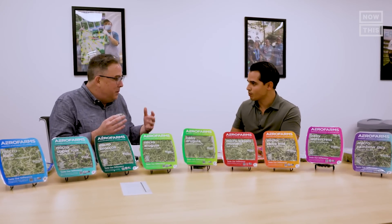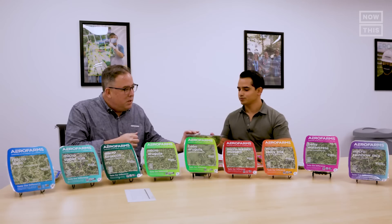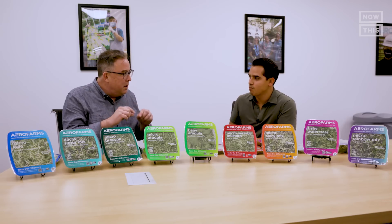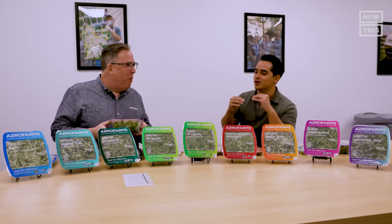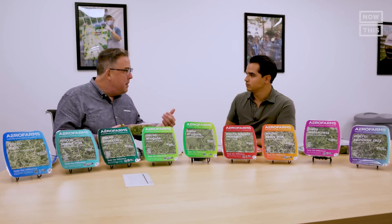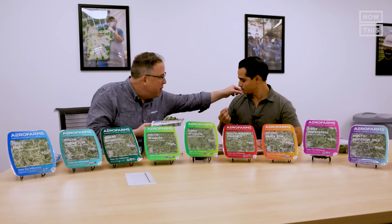Next is a palate cleanser — baby bok choy — described as juicier than spinach. The host is impressed by how juicy a single leaf can be. Mark explains they think about all 17 essential elements a plant needs — macronutrients and micronutrients — delivered as part of their growing algorithm. Just like humans get increased vitamin D from sunlight, they can control outcomes; the produce delivers tremendous vitamin A and vitamin C — in fact, more vitamin C than an orange.